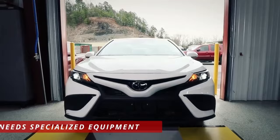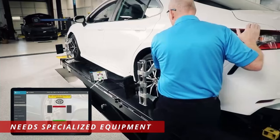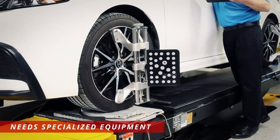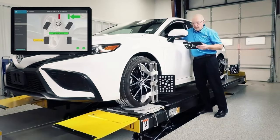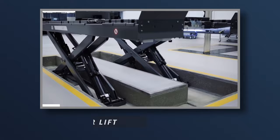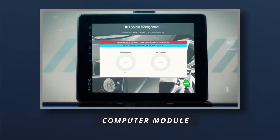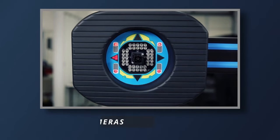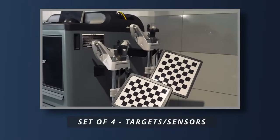To perform a wheel alignment, a technician will use specialized equipment to measure the current alignment angles. This equipment includes all the tools required such as a lift, a computer module, post-mounted cameras, and a set of four targets or sensors.